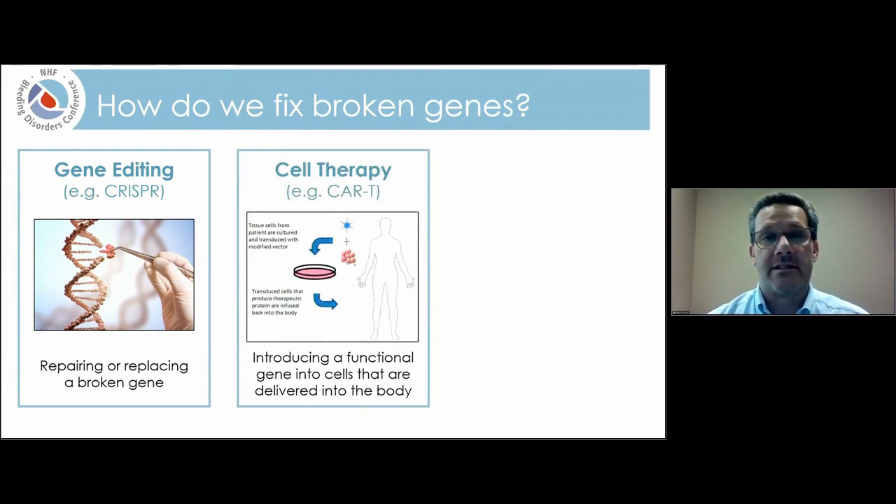Another technology is called cell therapy, also sometimes called ex vivo gene therapy. Probably the most common example is CAR-T therapy. The idea is that we take cells out of the patient's body, genetically modify those cells, expand them into larger numbers in the laboratory, and then infuse those cells back into the patient. All of the genetic manipulation occurs outside of the body, which potentially reduces some of the risks to the patient, though it requires significant technology and facilities.